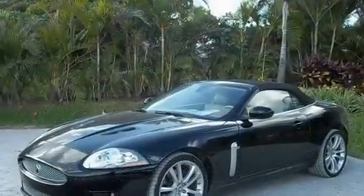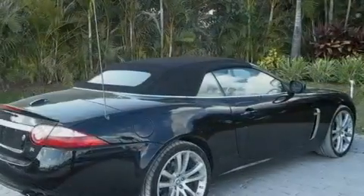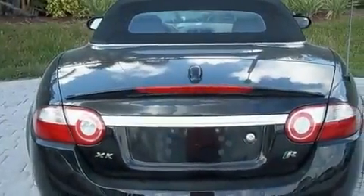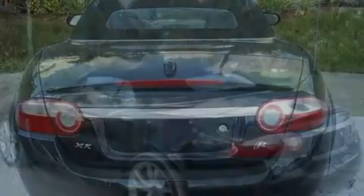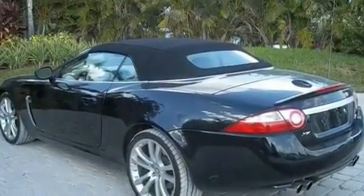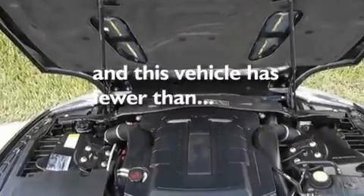Its top features include memory settings for the seat positions so you can recall your favorite alignments with the push of one button, heated seats, a navigation system, a premium audio system, leather seats, an active suspension system, aluminum wheels, a low tire pressure indicator, and air conditioning with automatic climate control. This vehicle has less than 22,000 miles.